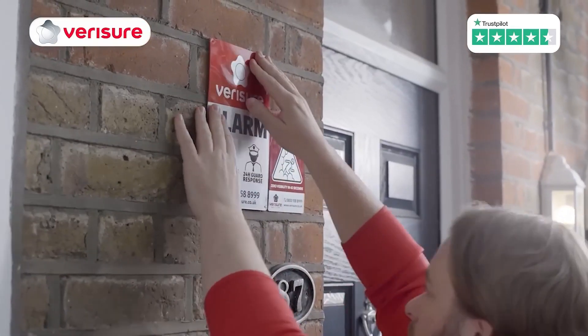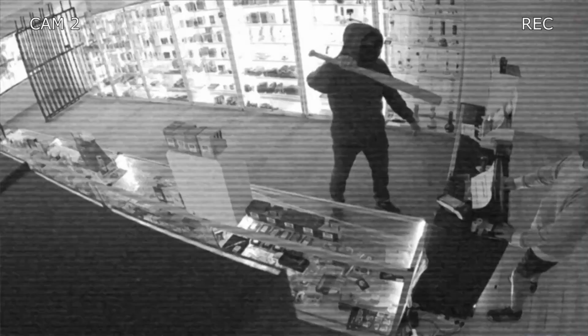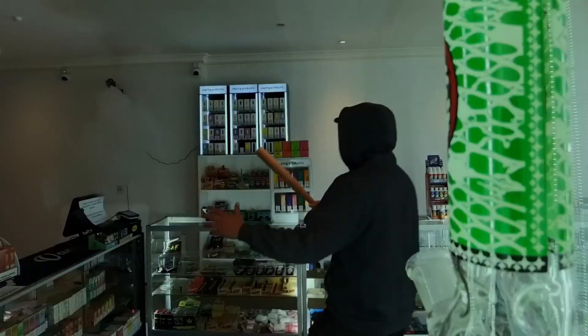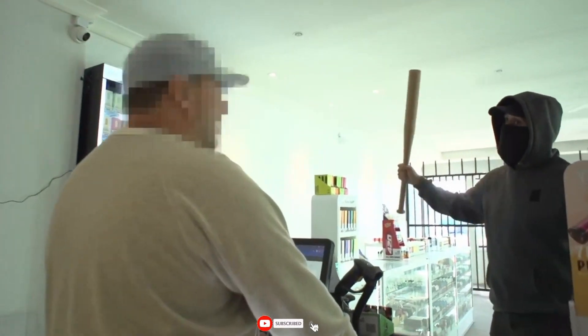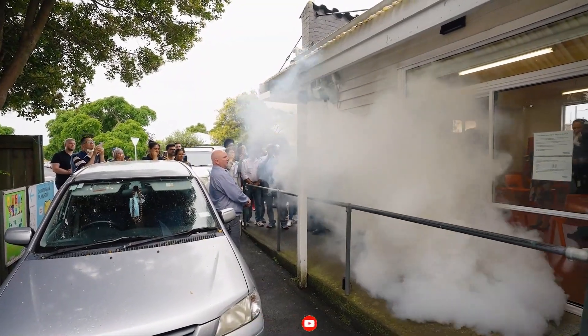Zero Vision doesn't require any cables and weighs only 830 grams. The FogU system, which has been endorsed by law enforcement officials globally, is also available. Because of its simplicity, purchasers can install it in only 20 minutes, and it can fill 150 cubic meters with smoke in just 20 seconds.